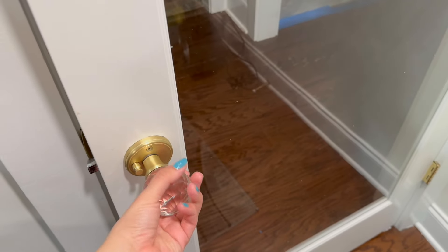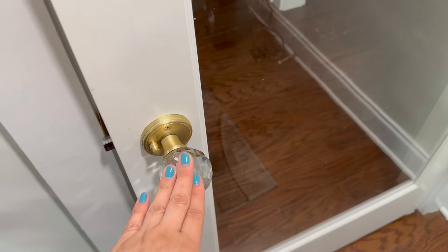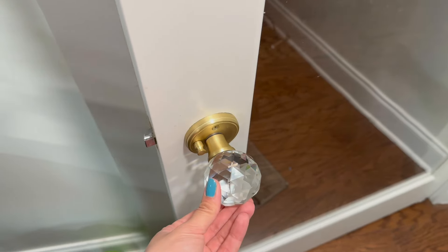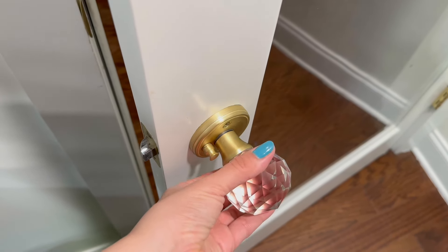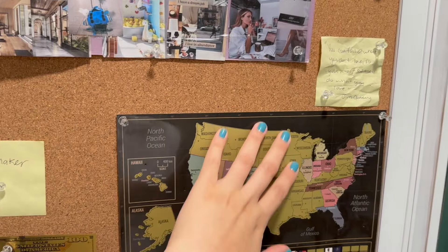I got this doorknob from Overstock. I've had it for almost three years now. It's become a bit loose but it does lock and it's still pretty good and really nice.